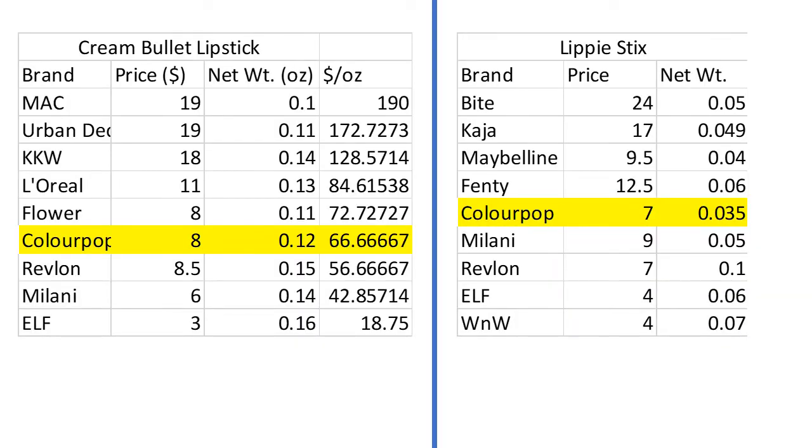If we compare lippy sticks to bullet lipsticks, I can begin to see where the complaints about ColourPop's prices may have stemmed from. The lippy sticks are almost exactly three times more per ounce than their own Creme Luxe lipsticks. However, that's pretty similar across the board. The least expensive lippy stick style product by ounce is about three times more per ounce than the least expensive bullet lipstick, and the most expensive slim lipstick is around two and a half times more per ounce than the most expensive bullet tube. As a consumer, that's good to know — you're paying a premium for the slim format lipsticks, and that may or may not be worth it to you.